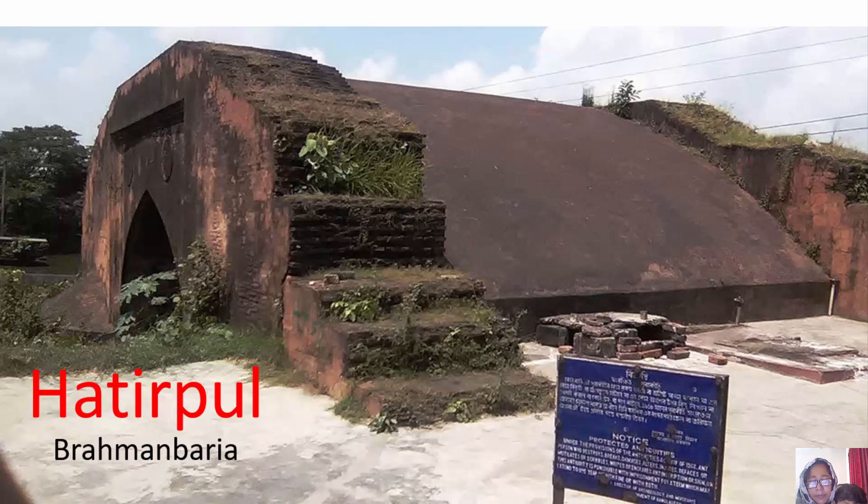The Bangladesh Department of Archaeology is now making plans to rehabilitate and preserve the bridge after obtaining the history of the journey.